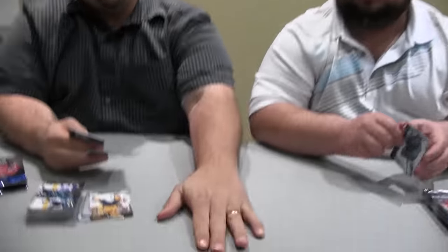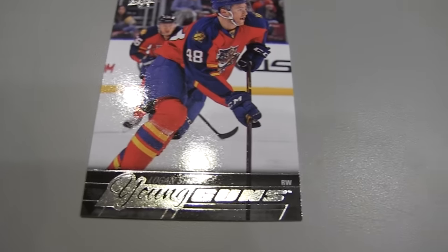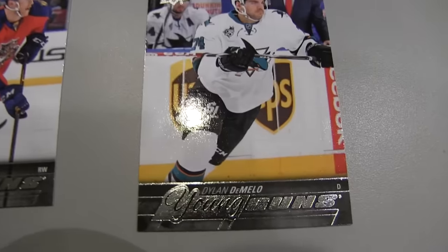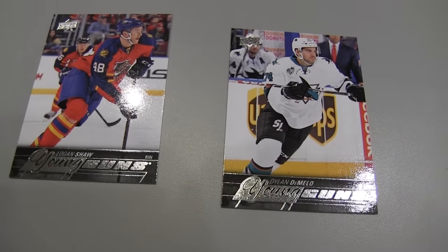There's Logan Shaw — that's our first Young Gun, I believe. And we both got Young Guns — like two peas in a pod. Who'd you get there? Demlo. On average there are about five to six Young Guns per box.